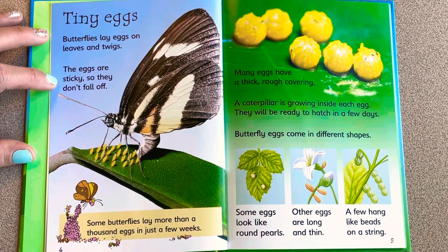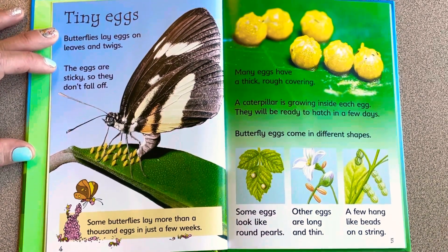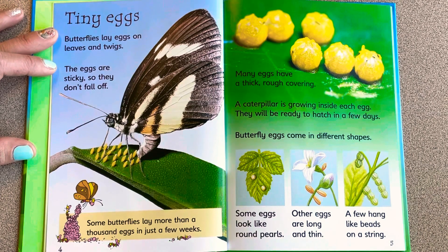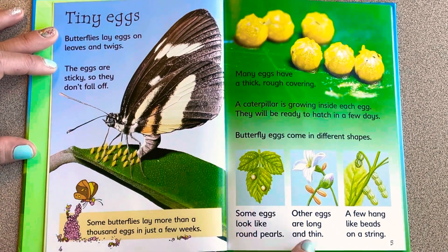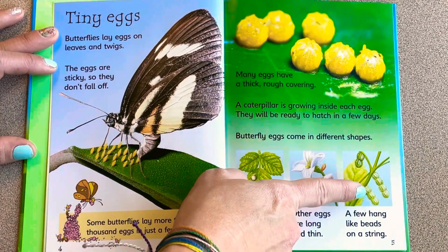Butterflies lay eggs on leaves and twigs. The eggs are sticky so that they don't fall off. Many eggs have a thick, rough covering, and a caterpillar is growing inside each egg. Butterfly eggs come in different shapes — some butterflies lay more than a thousand eggs in just a few weeks.